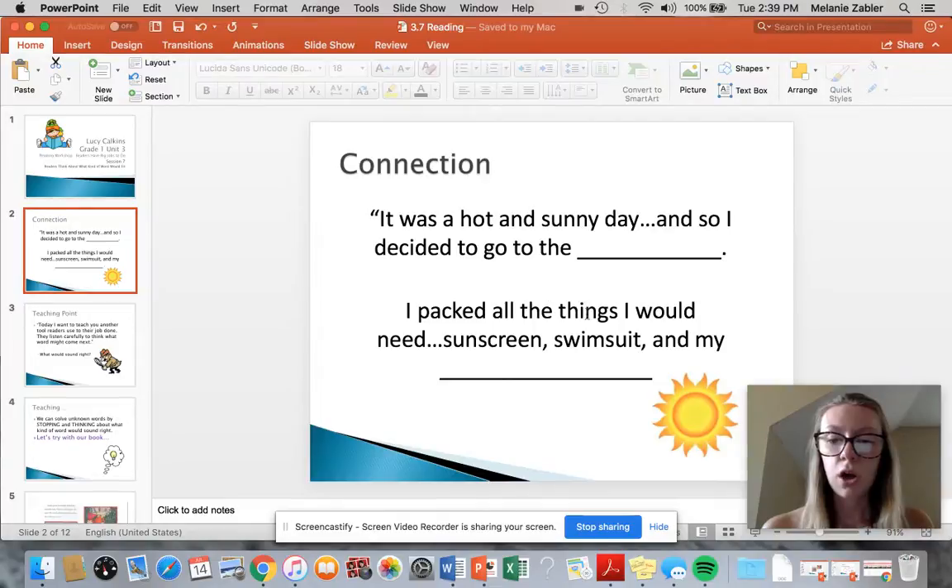So I packed all the things I would need: sunscreen, swimsuit, and my — what else do I bring to the pool? Towel. You could do that, or you could say I packed all the things I would need: sunscreen, swimsuit, and my flip-flops. Those would work too, right?